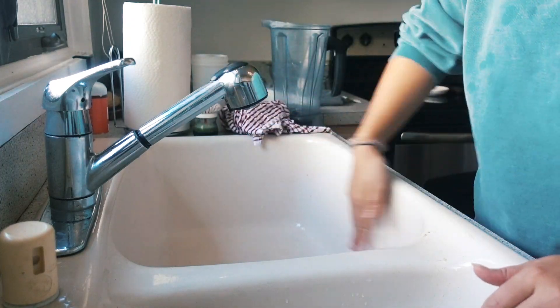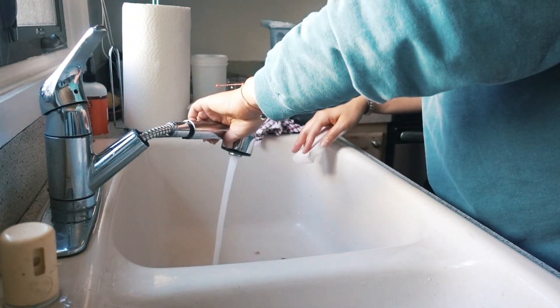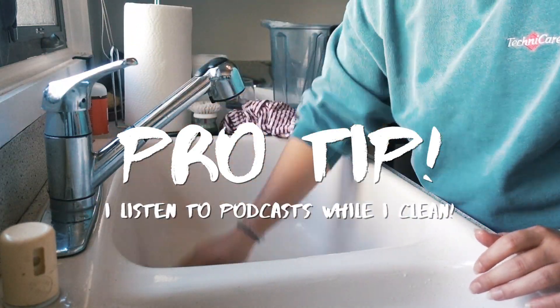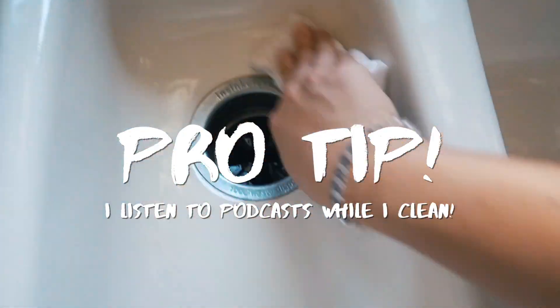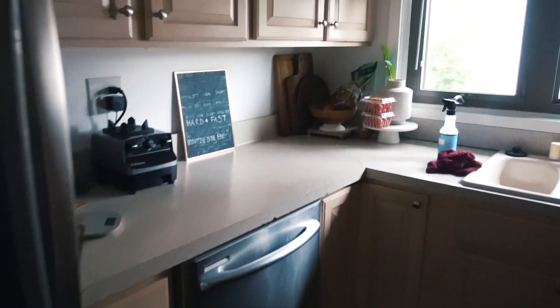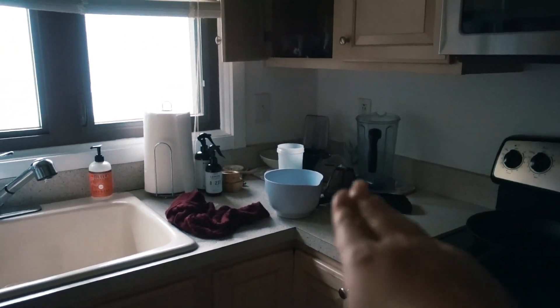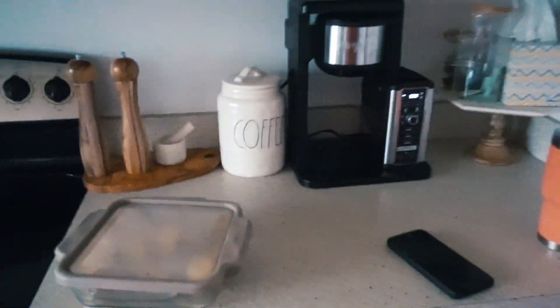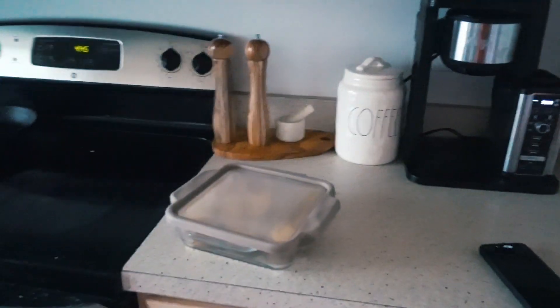Now we need to clean the kitchen real quick, then finish up the laundry and get the house in order before Kyle gets here. The kitchen is looking better — not perfect, I still need to put things away and wipe things down — but it's definitely helping my mental clarity.